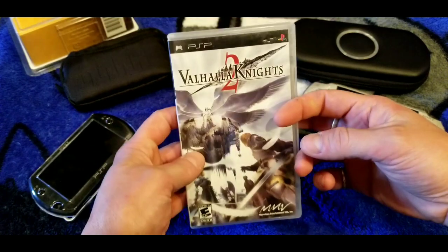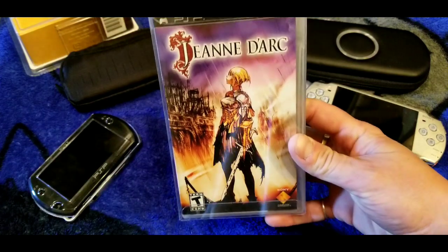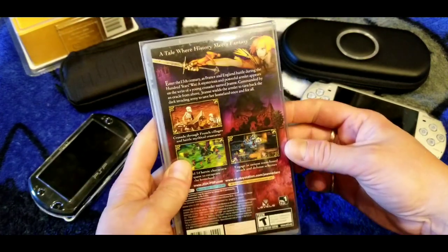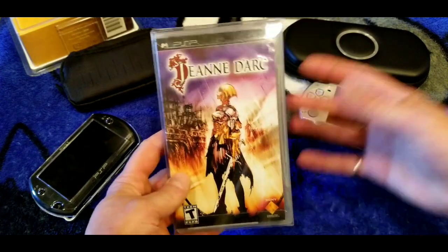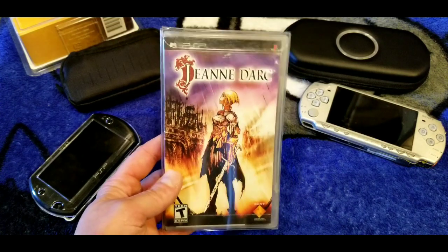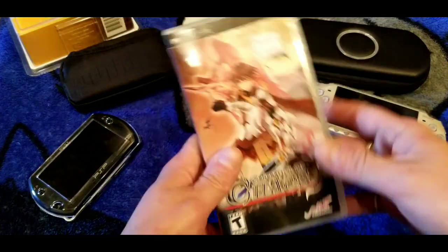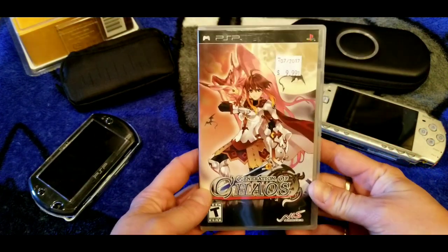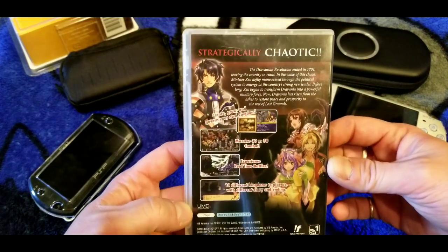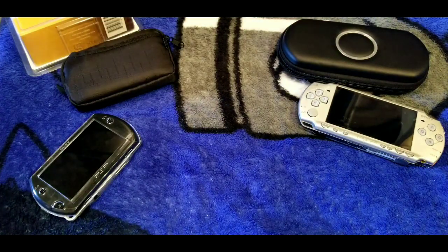Valhalla Knights 2 — I probably paid very little for it and you can probably find it for two or three bucks now. Next is Jeanne d'Arc — a retelling of Joan of Arc's story as an RPG, with English voice actors using French accents. It's a good game and should be cheap. Here's Generation of Chaos — this is probably one I picked up and never played. Let me know in the comments if I should try it.